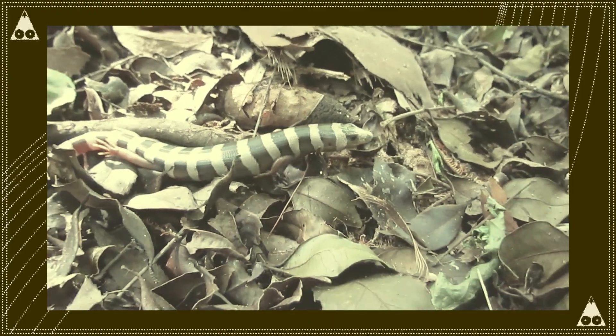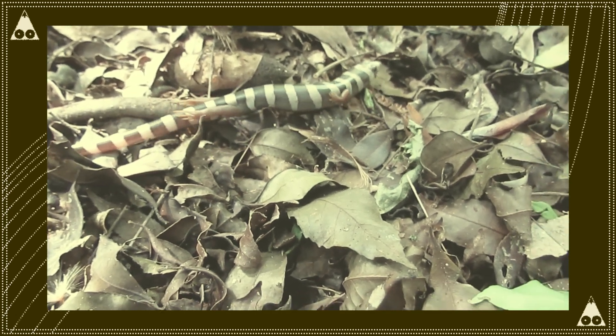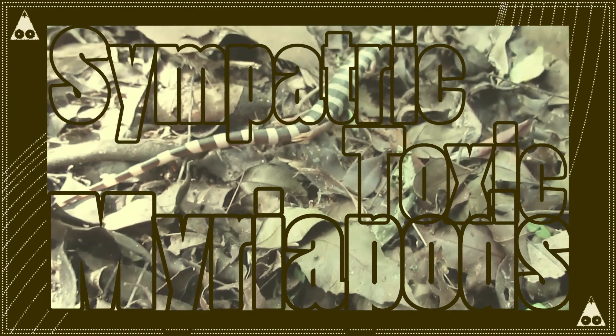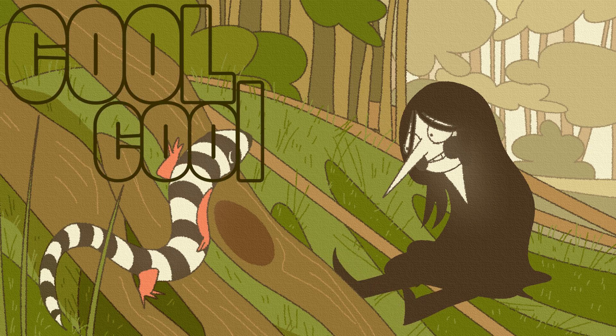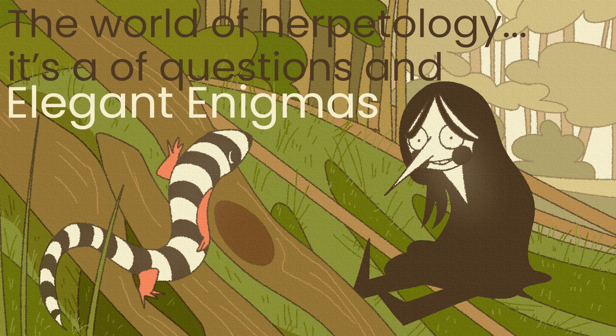What? Why would they do this? It's a mystery. Could it be a grand strategy to mimic the slithering Sympatric Toxic Myriapod worms, a stylish defense against would-be predators? Or perhaps instead, maybe it's a cool new gliding technique that just makes them faster. The world of herpetology — it's full of questions and enigmas waiting to be unraveled.